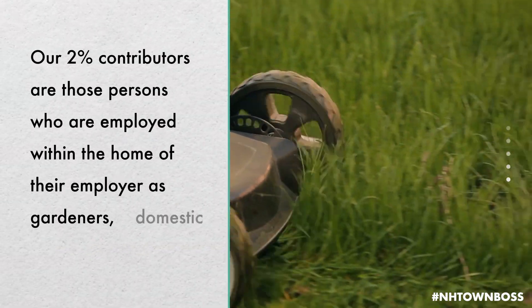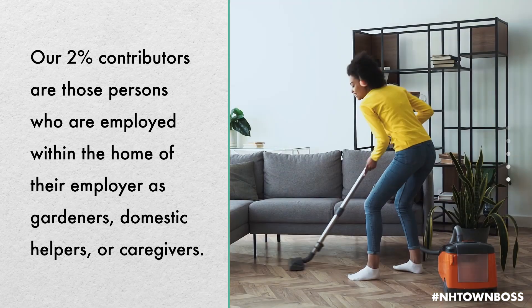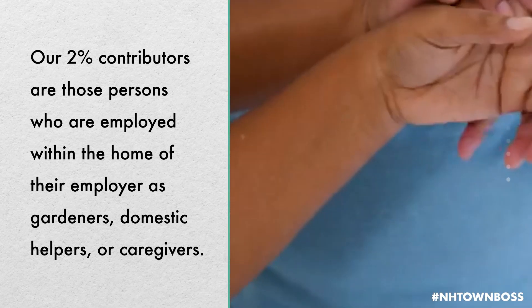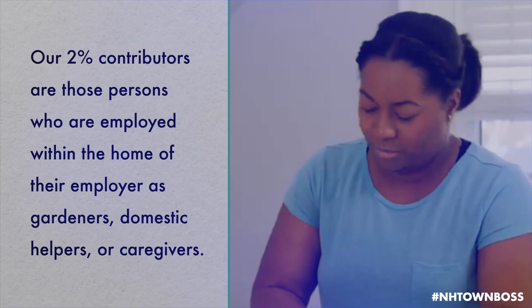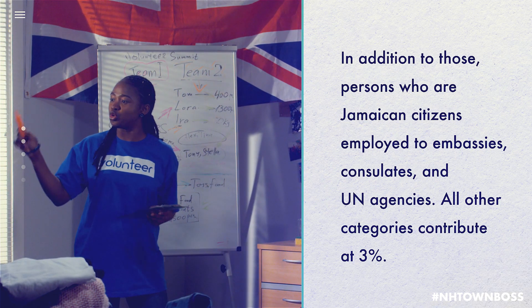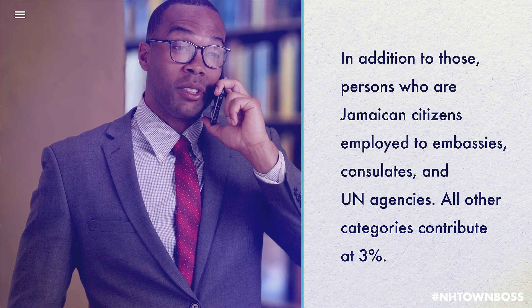Our 2% contributors are those persons who are employed within the home of their employer as gardeners, domestic helpers, or caregivers. In addition to those persons who are Jamaican citizens employed to embassies, consulates, and UN agencies.